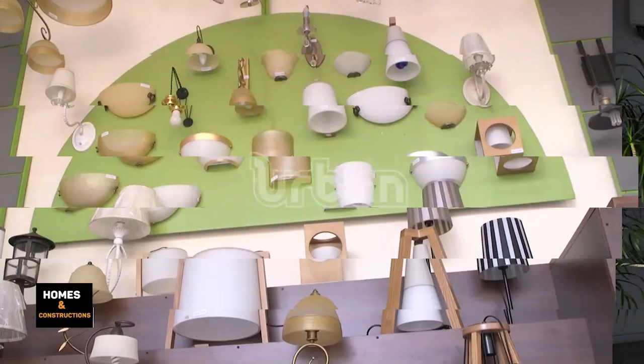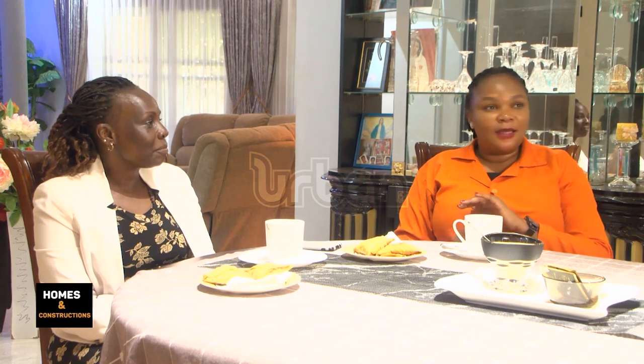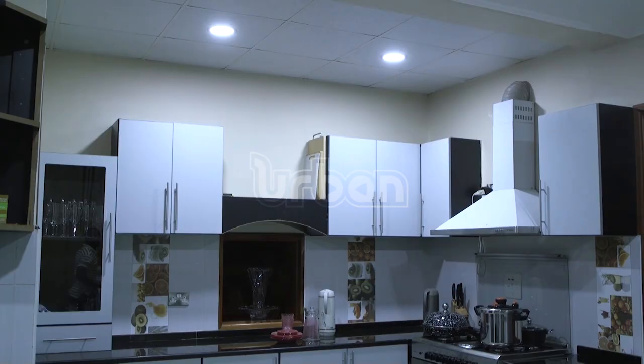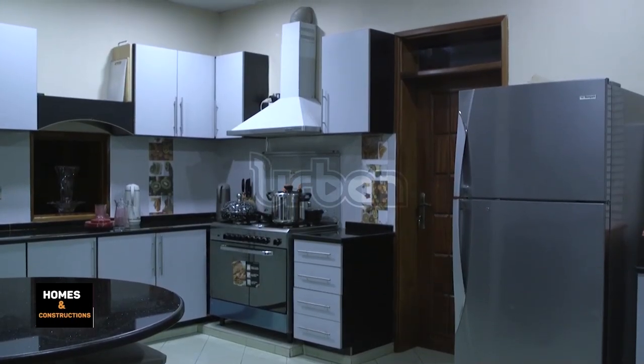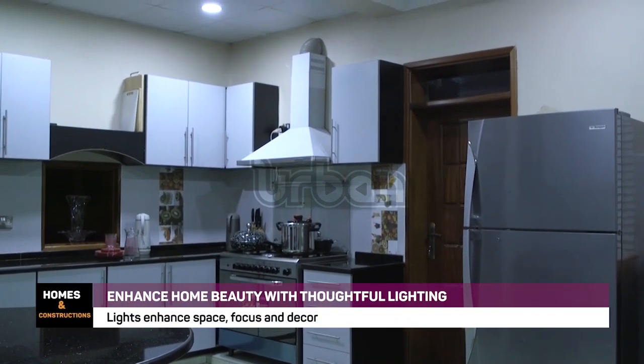In our previous episode I noticed that we were in a living room, and I identified that we had different types of lights. Today we are on a different set — we're in a dining room — but I'm seeing different lights. So I need to know: does a place matter? Why aren't we having the same lights here in the dining room?